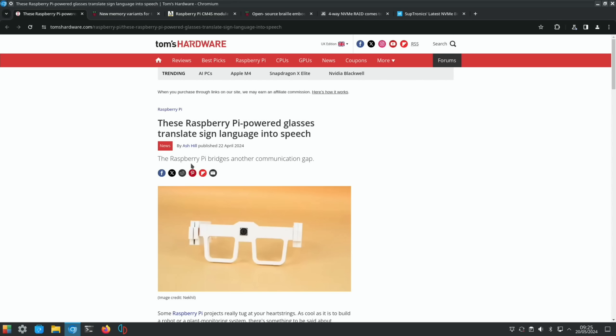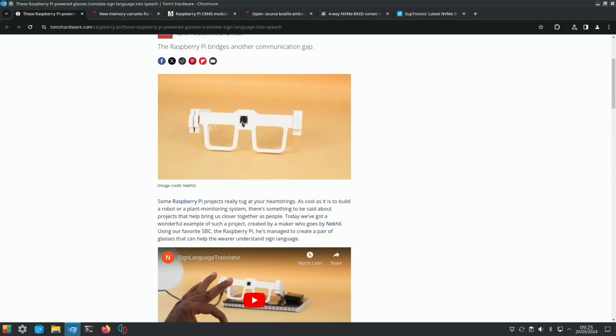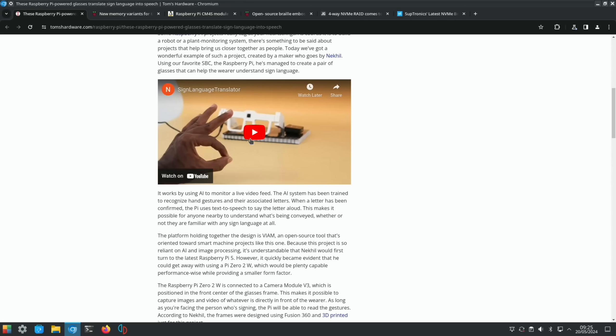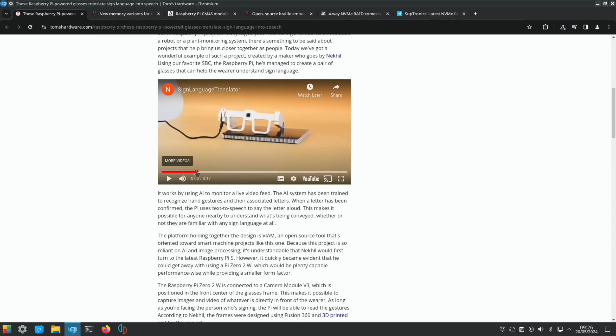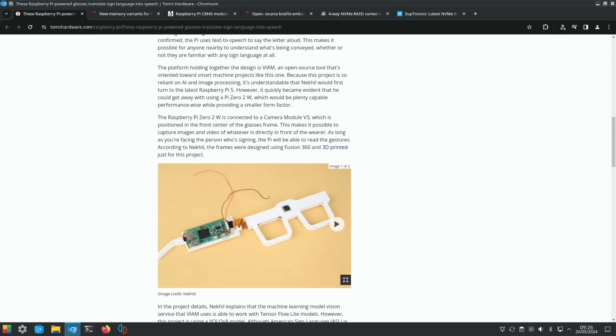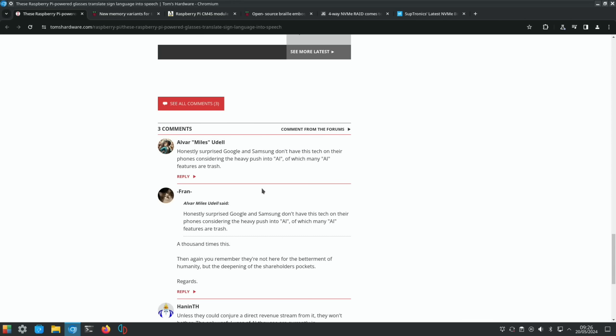From Tom's Hardware: Raspberry Pi-powered glasses that translate sign language into speech, with a camera in the middle. The AI system is trained to recognize hand gestures and their associated letters — when a letter is confirmed, the Pi uses text-to-speech to say it aloud. It's a Raspberry Pi Zero 2W with a Camera Module v3. Really nice.